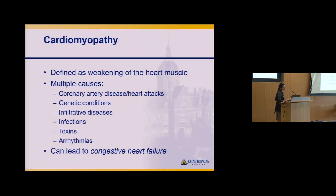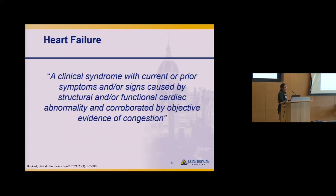All of these can ultimately lead to congestive heart failure. Heart failure is a clinical syndrome with current or prior symptoms and signs caused by structural or functional cardiac abnormality, corroborated by objective evidence of congestion. The word heart failure is an unfortunate term — none of you are failing at anything. You are succeeding with ARVC.